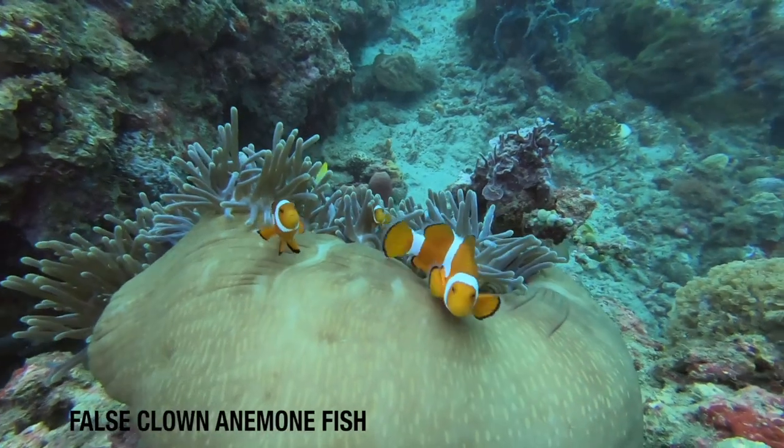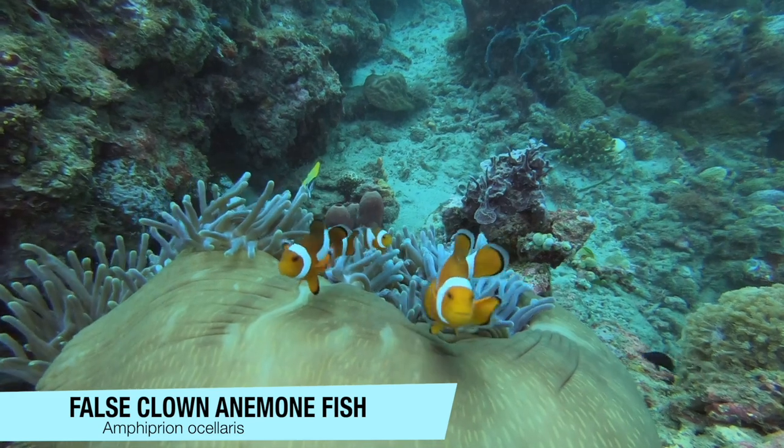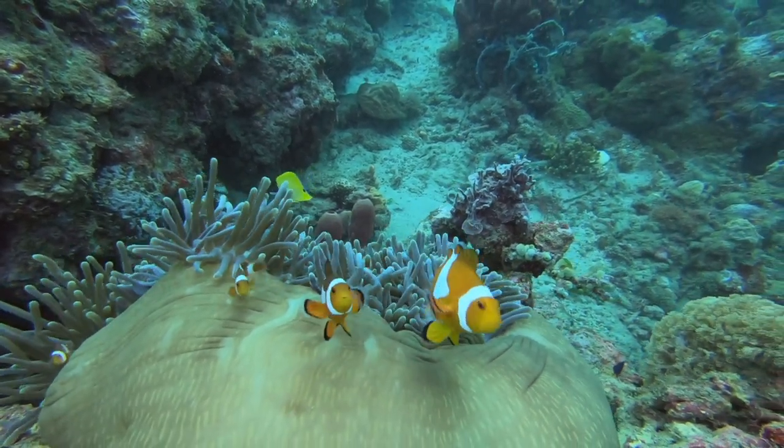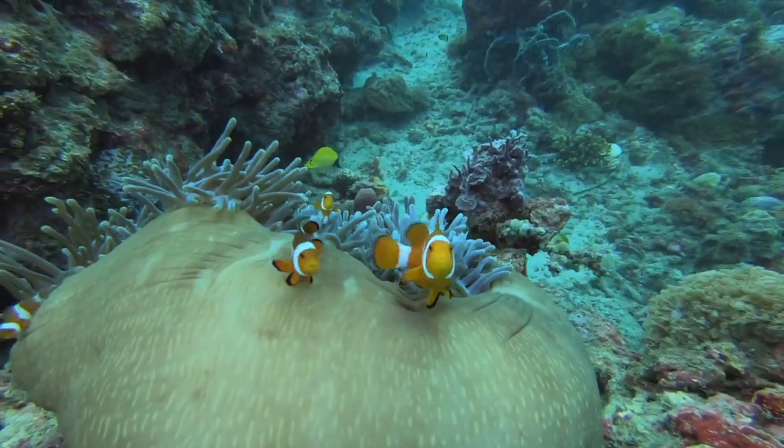The symbiotic relationship between the Nemo fish and sea anemones is well known. These are false clown anemone fish, distinguished by the lack of a black outline on their white stripes. They love to come up to your face to try and scare you off.